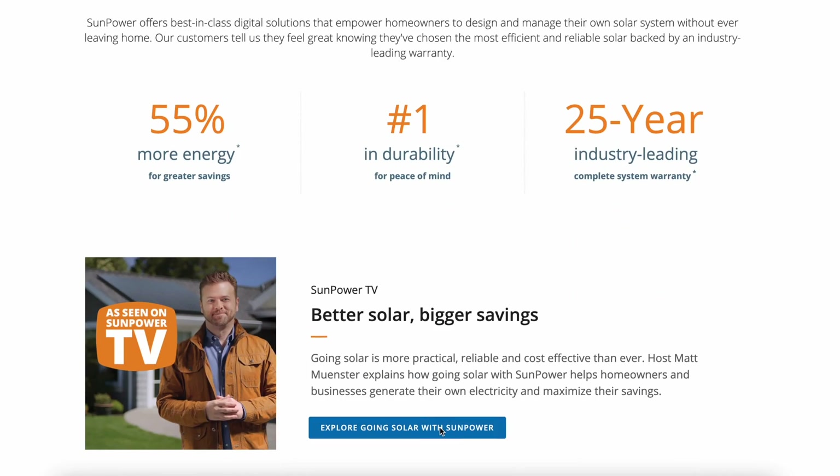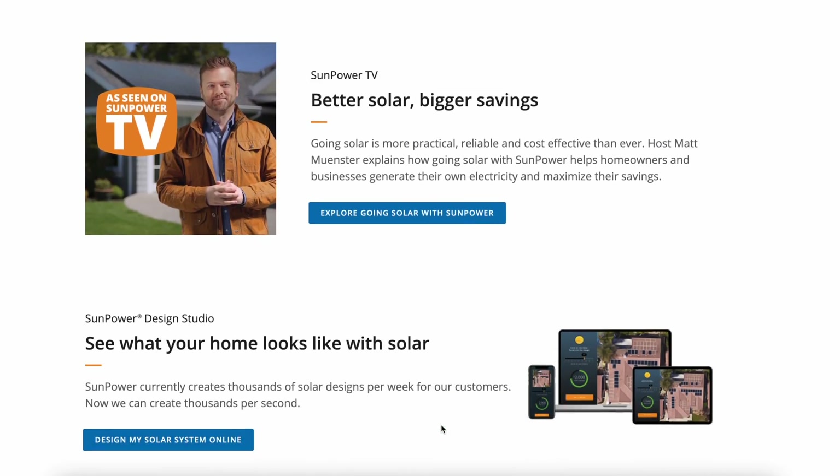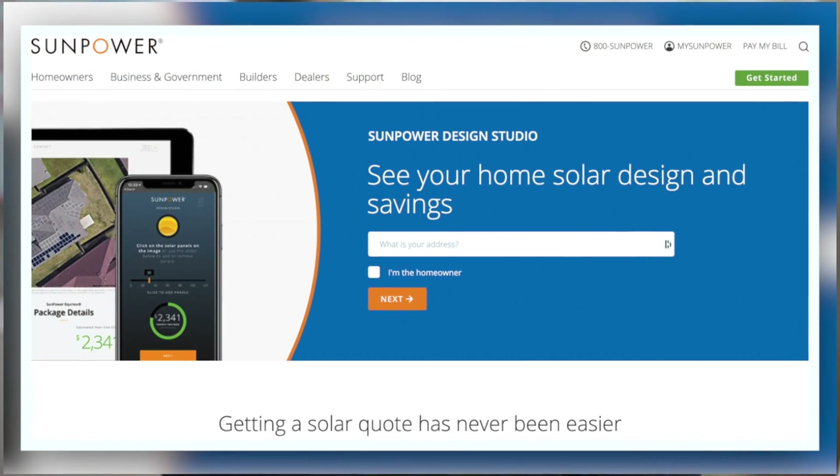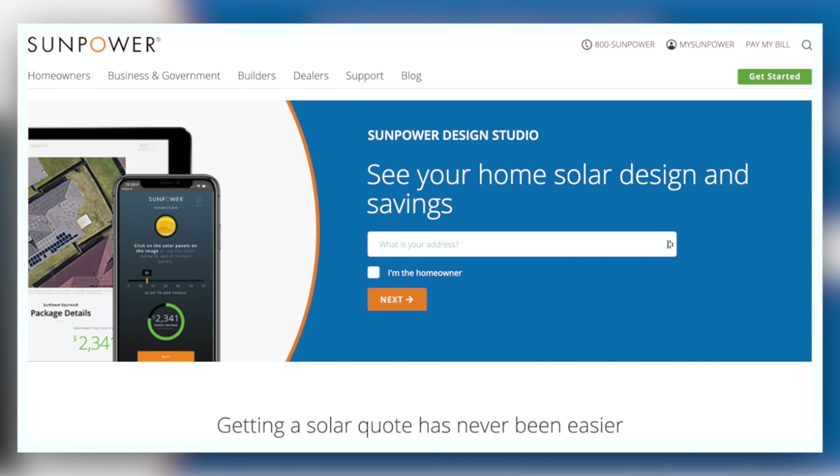I've teamed up with SunPower to provide you with an online quote. The advantage SunPower has over other local installers is that they don't need to come out to your house — they pull up a satellite image of your home, lay out all the solar panels virtually, answer your questions, and provide you with an accurate quote. If you're interested, there's a link in the description below that will take you to SunPower's website where you can set up a free consultation.